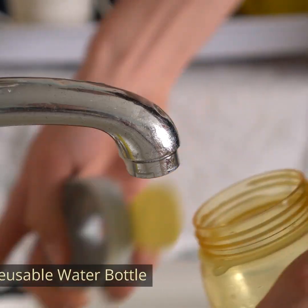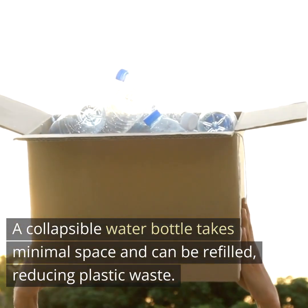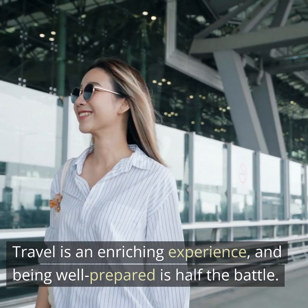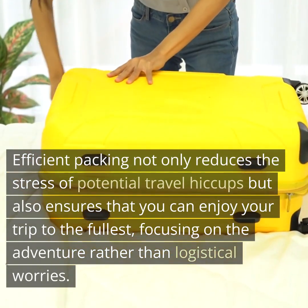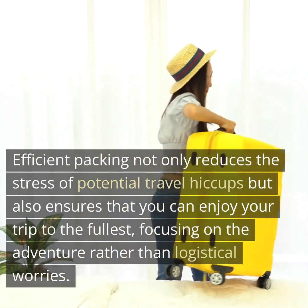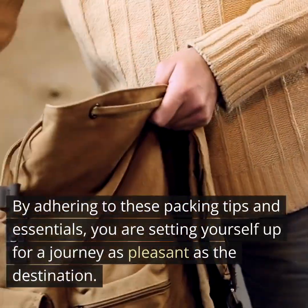Sixth, reusable water bottle. Stay hydrated and be environmentally conscious. A collapsible water bottle takes minimal space and can be refilled, reducing plastic waste. In conclusion, travel is an enriching experience, and being well prepared is half the battle. Efficient packing not only reduces the stress of potential travel hiccups, but also ensures that you can enjoy your trip to the fullest, focusing on the adventure rather than logistical worries. By adhering to these packing tips and essentials, you are setting yourself up for a journey as pleasant as the destination. Safe travels.